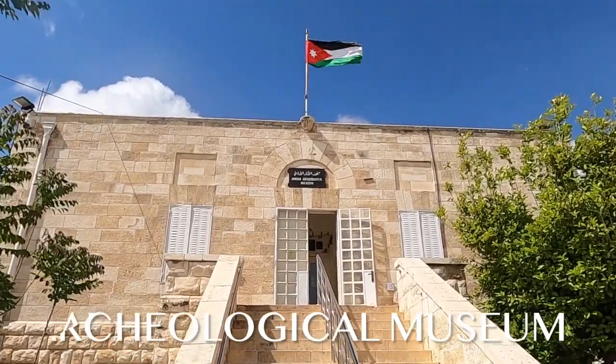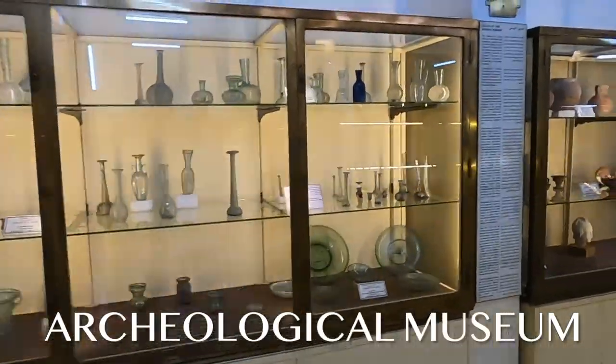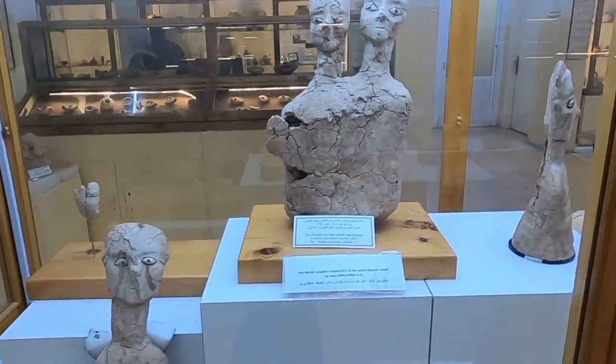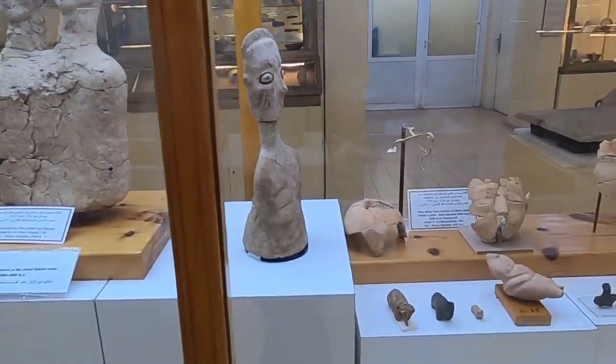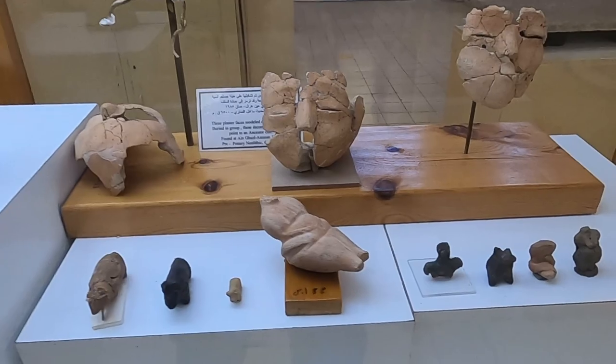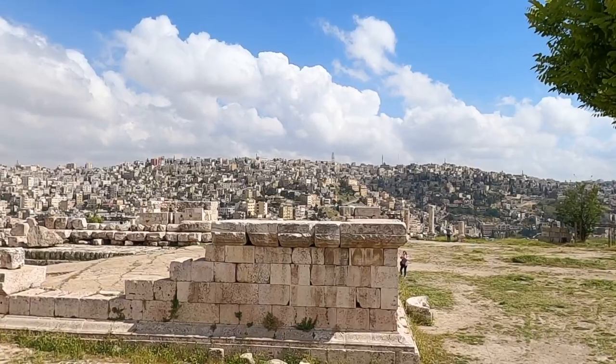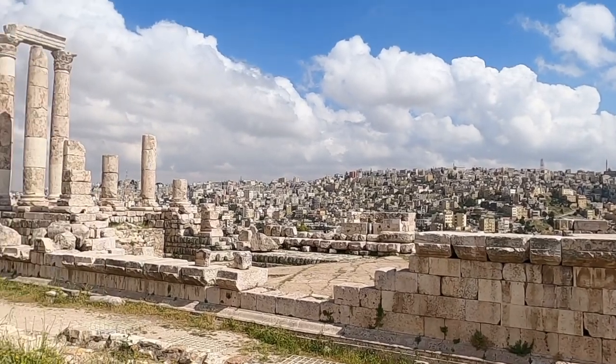Still inside the Citadel complex, we head to the Jordan Archaeological Museum — a treasure trove of historical artifacts. The museum houses a remarkable collection from various periods including the prehistoric, Nabataean, and Roman eras, where you can find statues, pottery, ancient manuscripts, and more.